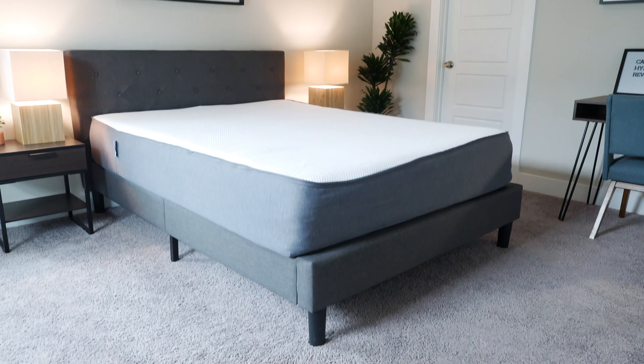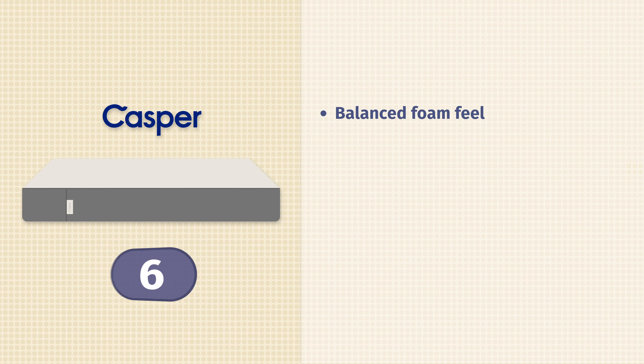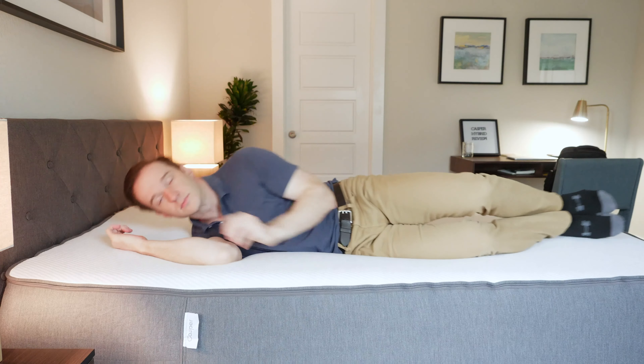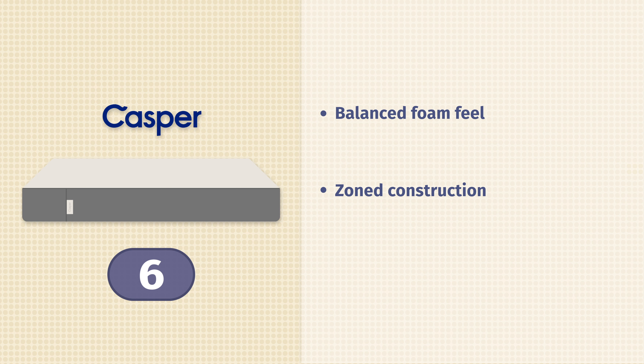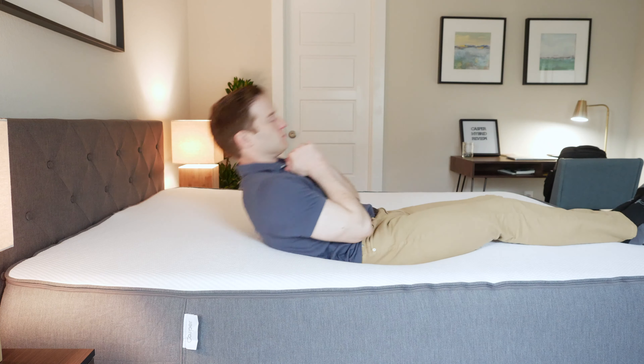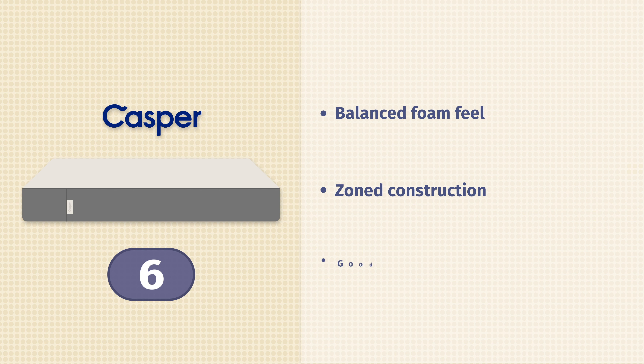First up on our list is the Casper Hybrid mattress. I really like the original Casper — this is basically the same, but just with coils in the support layer instead of foam. It has a nice balanced foam feel overall, about a 6 out of 10. I really like it for side sleepers. It has very good pressure relief. It has zone construction, so in the middle it's going to be a little bit firmer. If you're on your back or stomach, it's going to be a little bit firmer and more supportive. When you're on your side, it's going to be a little bit more pressure relieving. It's very good for all three sleeping positions.